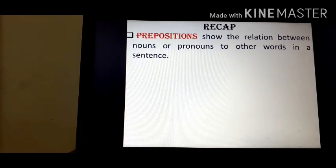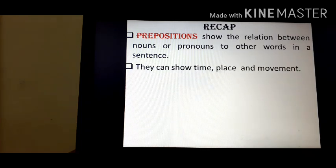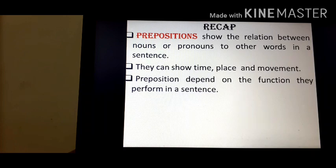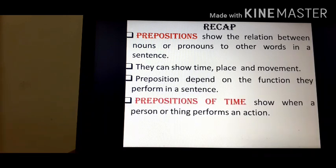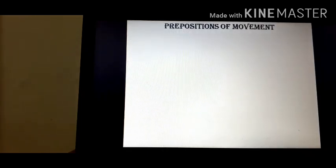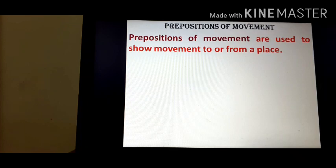Let's recapitulate before starting today's lesson. Prepositions show the relation between nouns or pronouns to other words in a sentence. They can show time, place, and movement. Prepositions depend on the function they perform in a sentence. Prepositions of time show when a person or thing performs an action. Prepositions of place show the location of a person or thing. Prepositions of movement are used to show movement to or from a place.